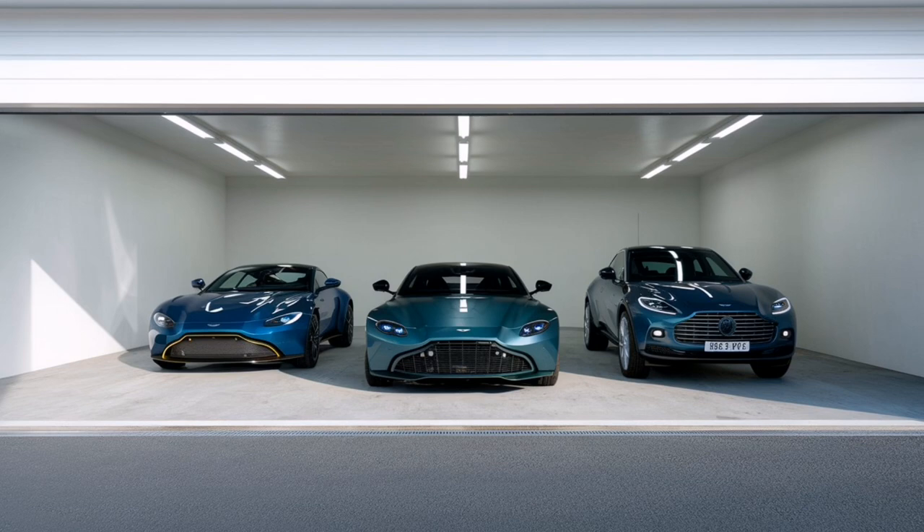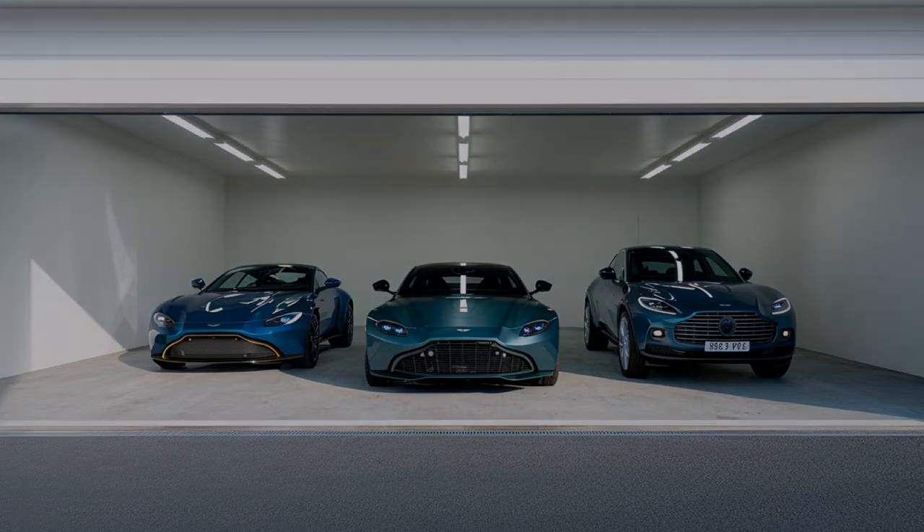Next time I see a luxury car, I'm not just going to see a shiny exterior — I'm going to think about the engine, the oil cooler hose. It's the journey, not just the destination. Well, on that note, we've covered a lot of ground today — explored the inner workings of Aston Martin, uncovered a global supply chain mystery, and maybe sparked a little curiosity along the way. So until next time, keep those engines running smoothly and stay curious, everyone. Thanks for joining us for another deep dive.